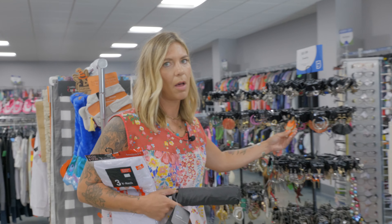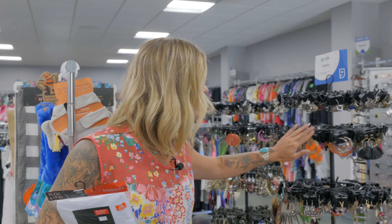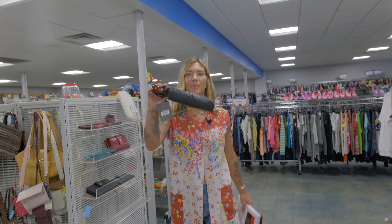They always have brand new jewelry too — earrings, necklaces, and stuff. All these accessories still have their tags on them; they're all brand new. And brand new umbrellas as well.